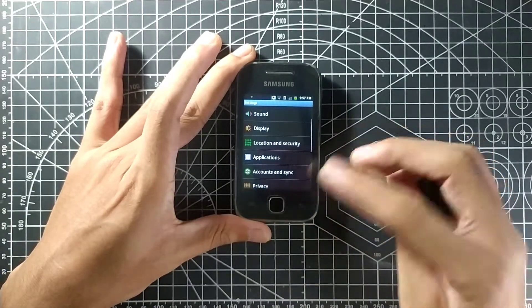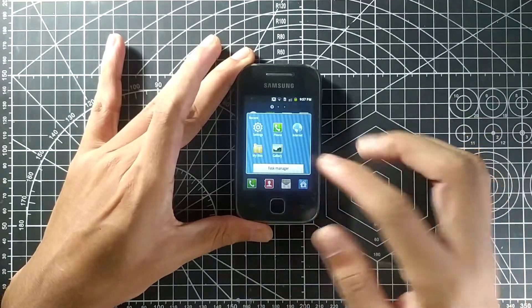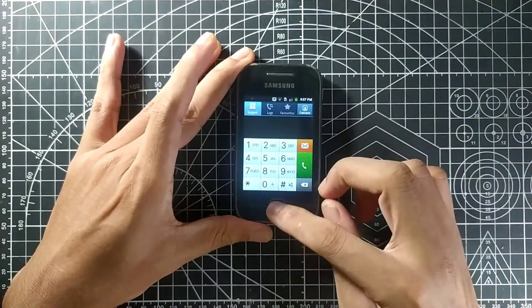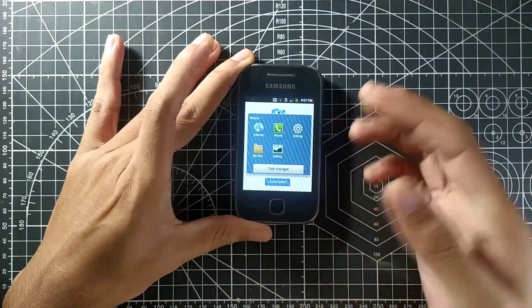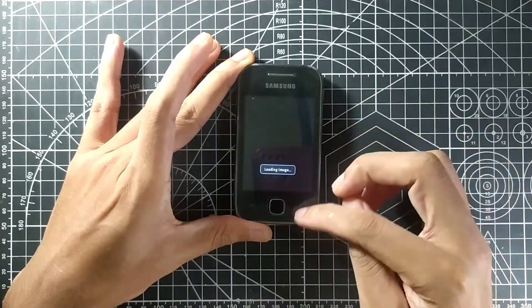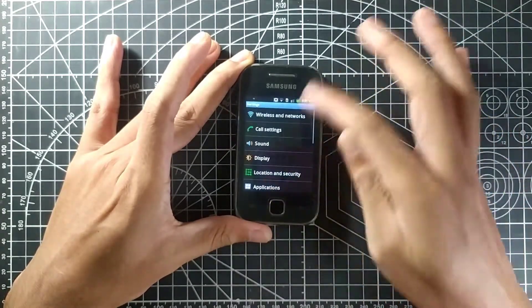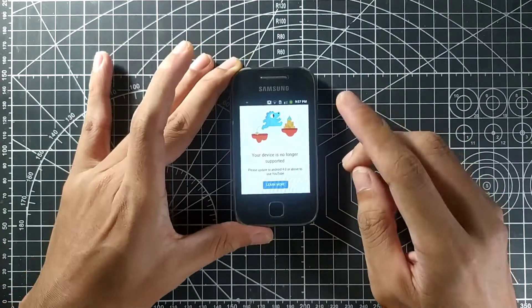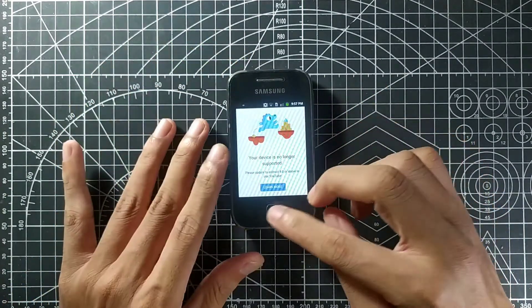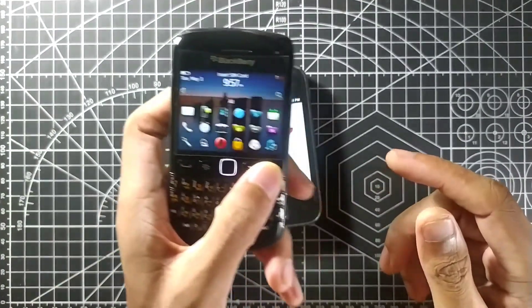I've put a 32 GB SD card in and it's handling things just fine. It has decent battery backup and can do multitasking. As you can see, it keeps a few apps in memory — not all of them, but a few.